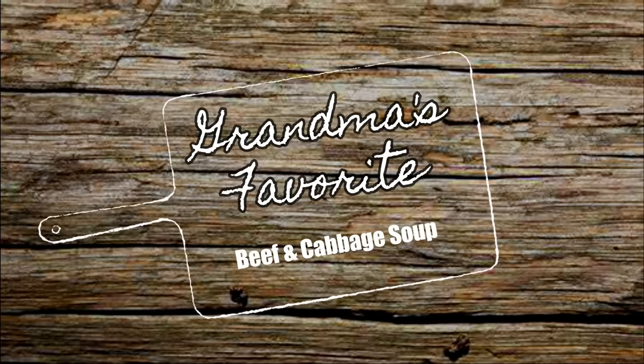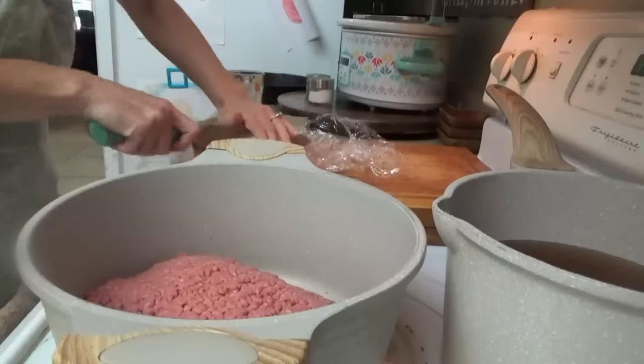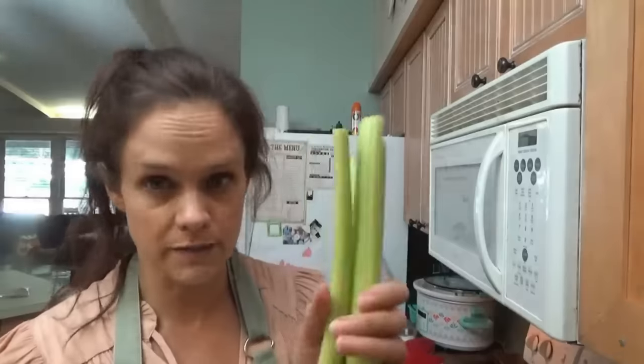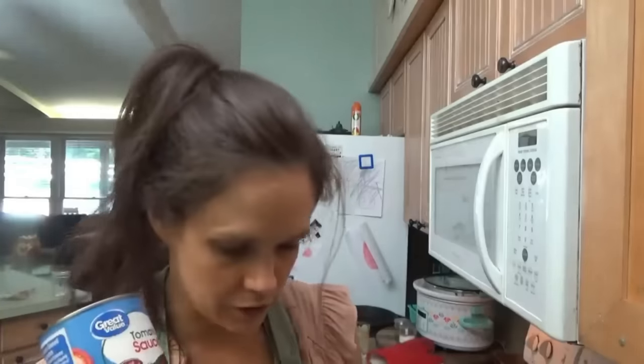Grandma's favorite beef and cabbage soup. It's a little bit warmer today than yesterday — about 78 or 79 degrees. We're starting with two pounds of ground beef in the pot, half an onion chopped up, and two cloves of garlic minced. Then half a head of cabbage, four ribs of celery, a can of light red kidney beans, a can of diced tomatoes, half a can of tomato paste, one can of tomato sauce, and two cans of water, plus salt and pepper. Grandma won't steer you wrong.